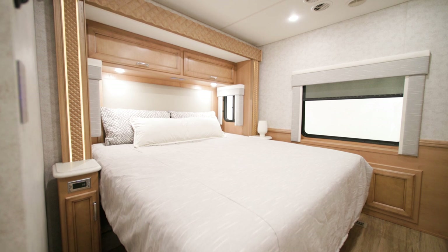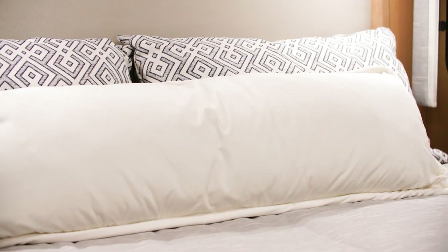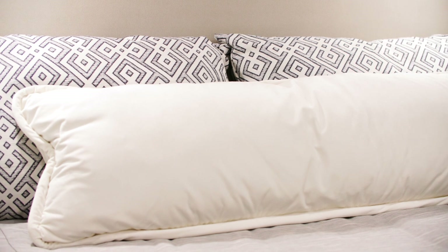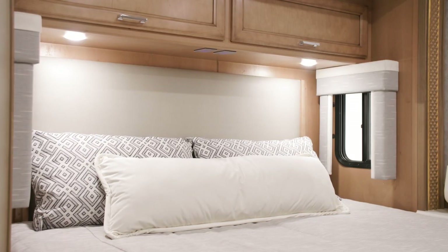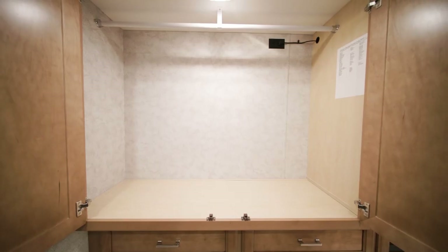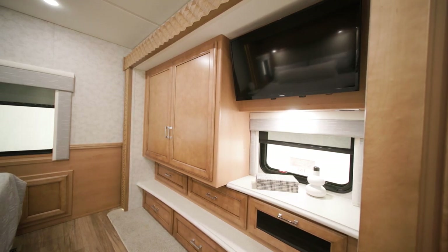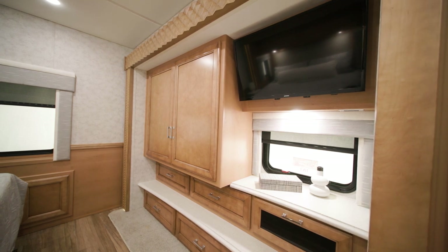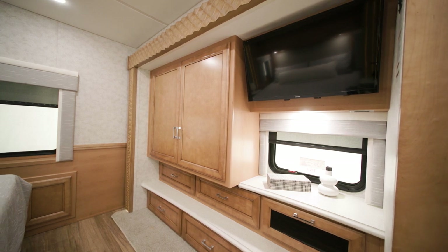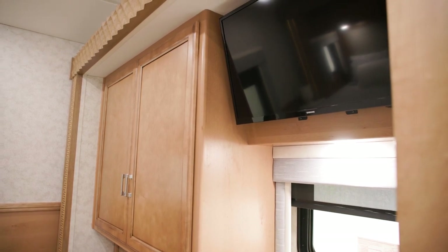The comfortable master suite features a number of new appointments for 2023. There's an entirely new bedding collection, as you'll see here on this floor plan's standard king bed, a newly designed headboard with wood paneling, and a larger shirt wardrobe with dresser drawers. The vinyl plank floor has also been extended into the master bedroom. For additional comfort, there's an optional auxiliary heater in the rear of the coach. You'll also find an LED TV across from the foot of the bed.